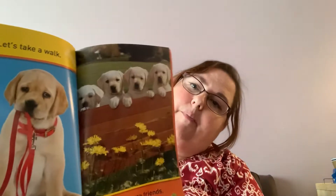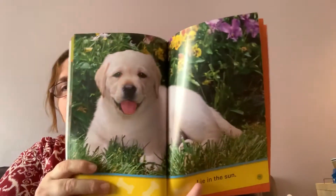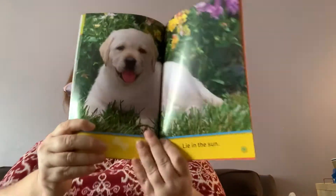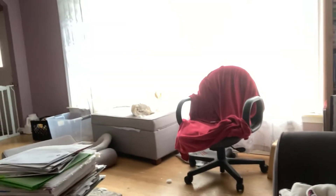Let's see some friends. Aw, look — how many puppies? One, two, three, four. We only have two puppies at our house. Lie in the sun — my dog is doing that right now. I'm going to try to turn the camera so you can see her lying in the sun. There's not a whole lot of sun out right now, but she likes to lie in the window and catch the sun rays.